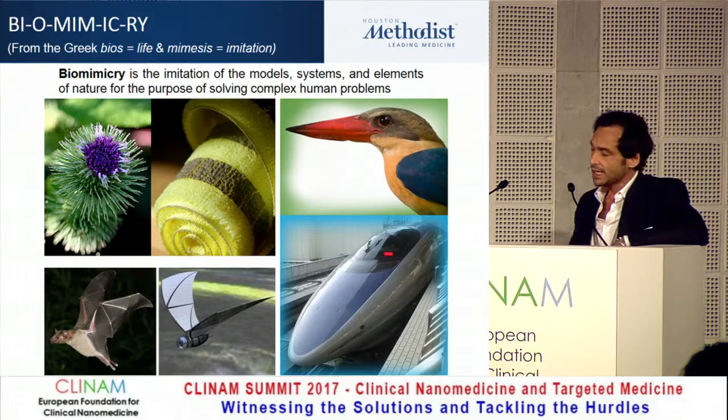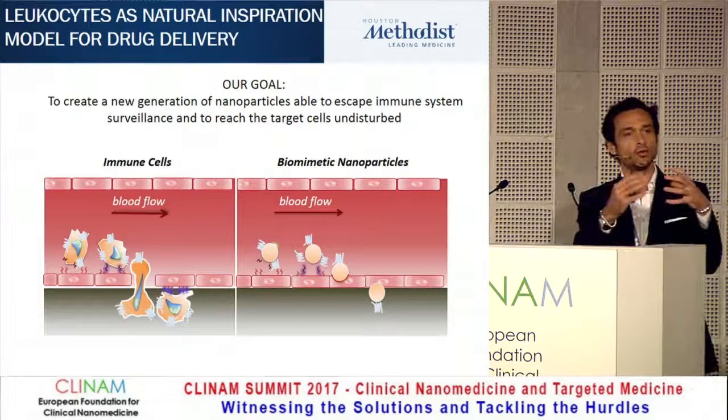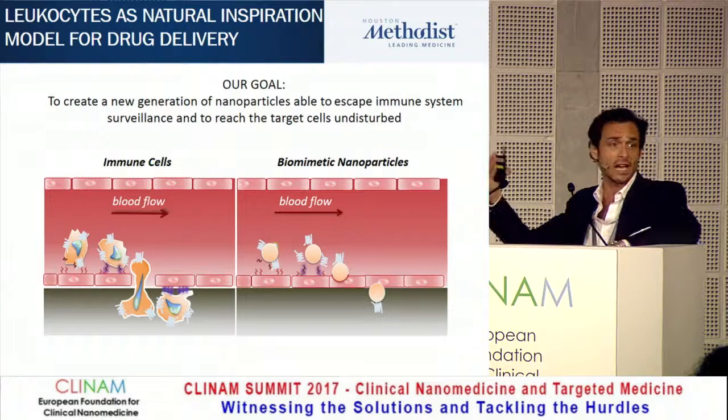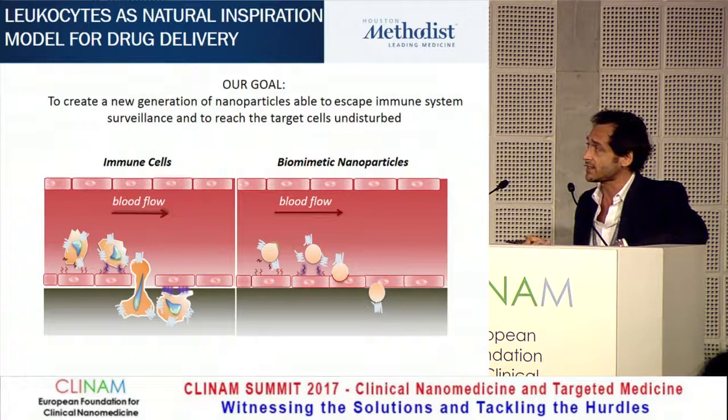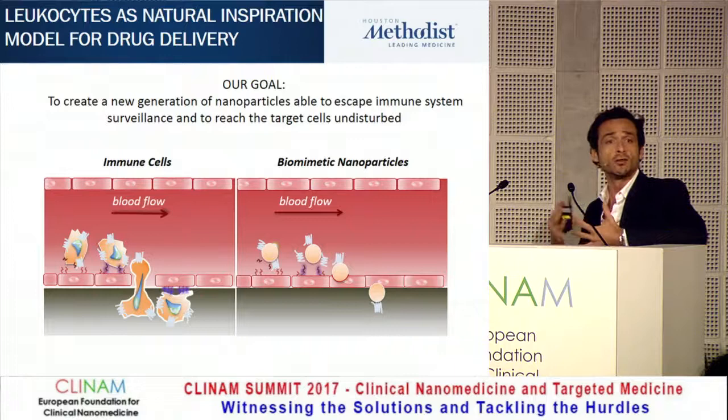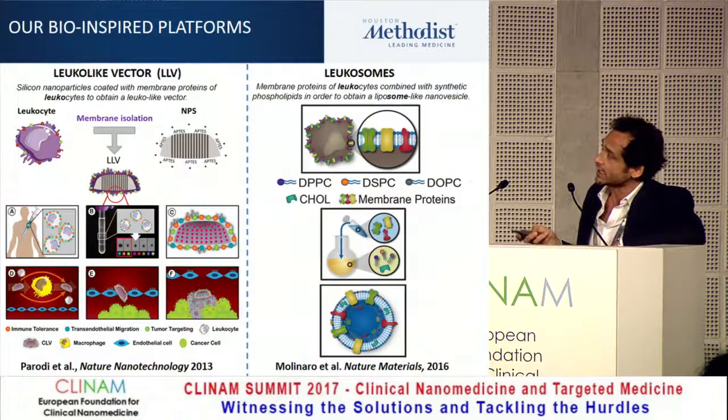If you think about what you want to do with drug delivery, you want to navigate in the blood, find your target, get into the tissue, and release your drug. This is something that cells do very well — in particular immune cells: leukocytes, T cells, macrophages. They're able to identify the right spot in the vasculature, adhere stably to it, and even perform transmigration and deep tissue penetration. So I thought: can we do that with nanoparticles? Can we make particles that look and act like cells?